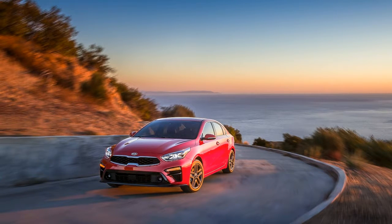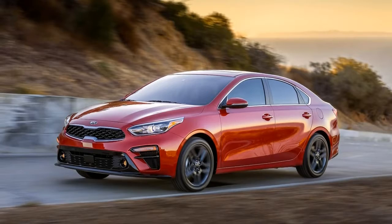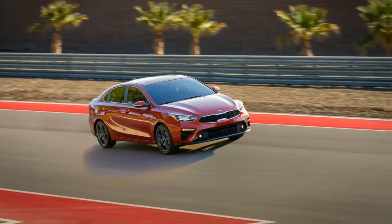We're seeing the 2019 model first in sedan form, but the reprise of the Forte 5 hatchback should get its own updates soon enough.